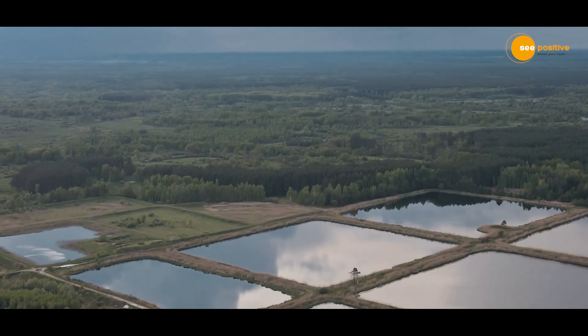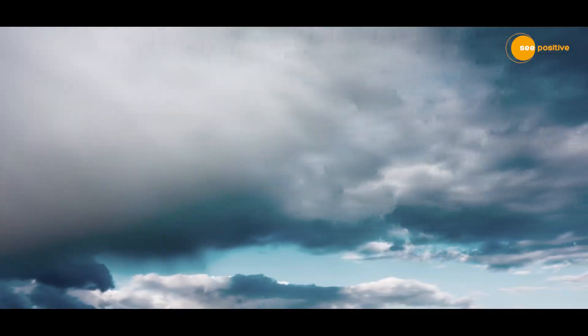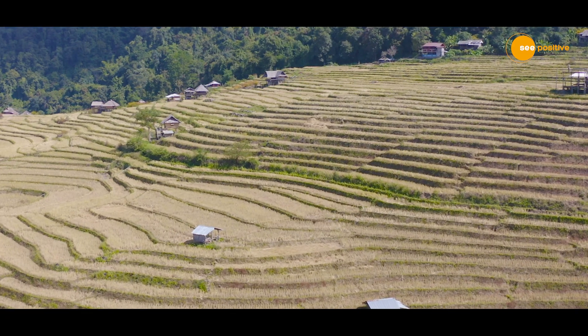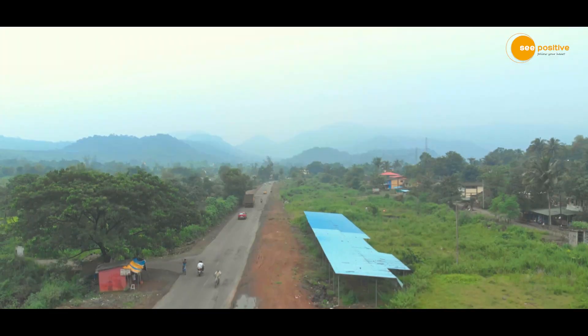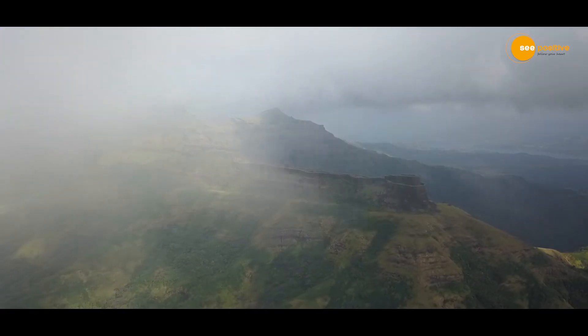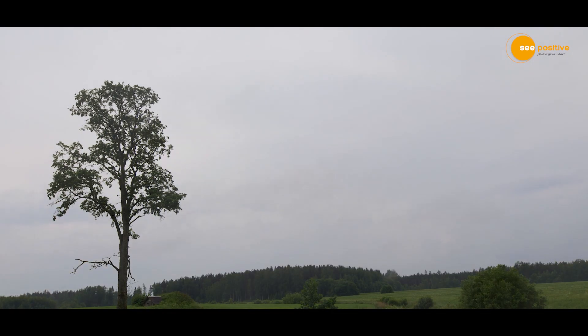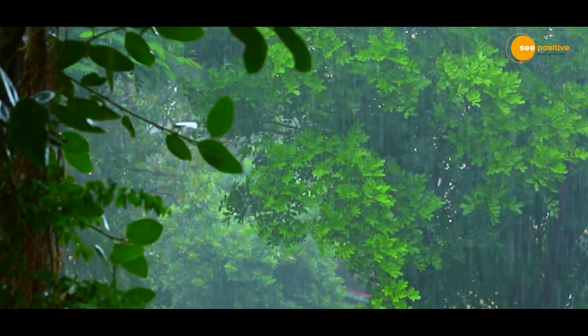Water is essential for fields, and Indian agriculture has a strong connection with rain. Even a few days of delay in the monsoon can impact agriculture. In India, almost 50% of agricultural land is dependent on monsoon, and it is important to implement systems that can meet the uncertainties of rainfall.